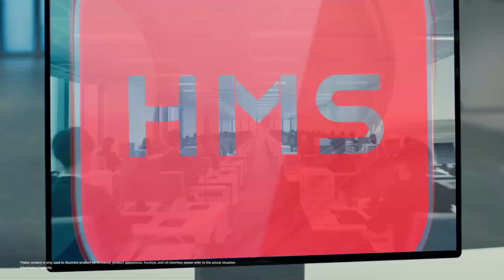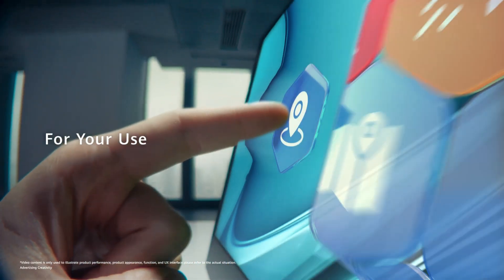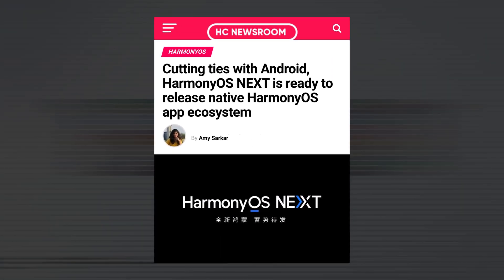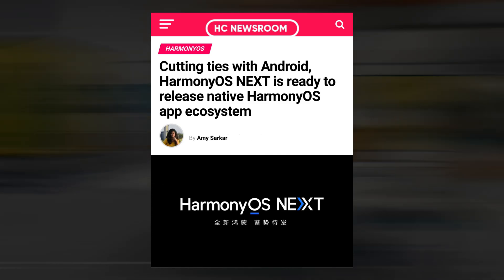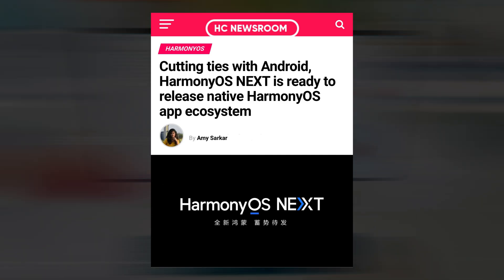According to Huawei, Harmony OS Next is prepared for release, and Harmony OS native applications will be made available alongside this new software in full force. A new chapter in mobile applications is set to begin, according to Yu Chengdong, CEO of Huawei Consumer Business Group, who stated this during the recent flagship product launch conference.